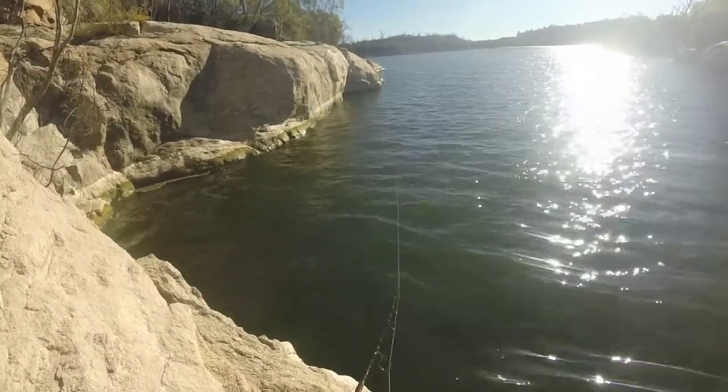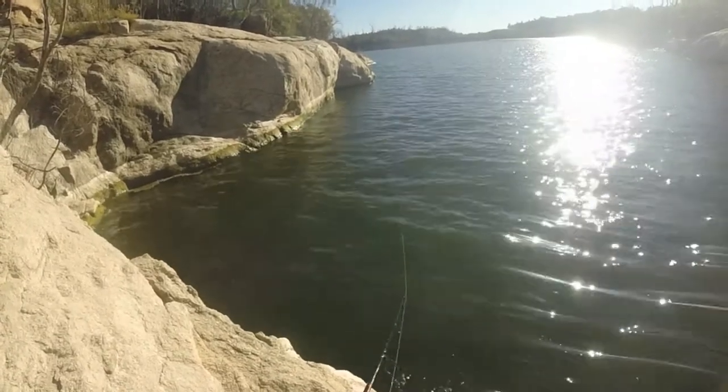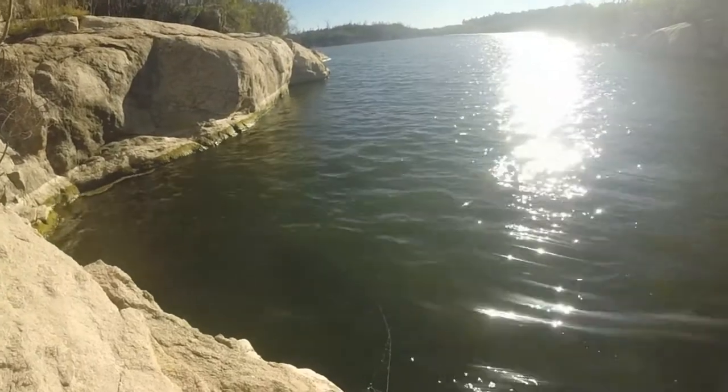I'm going to try and cast. The lure just gets blown back towards me. It's not that super strong wind, but it affects the cast of the lure.